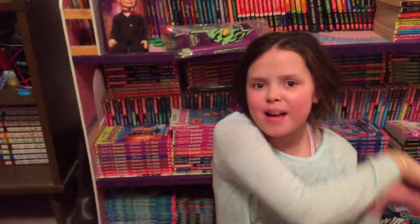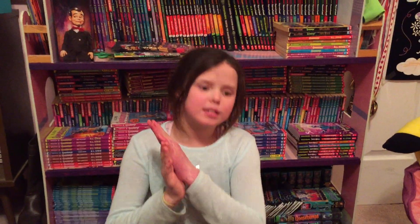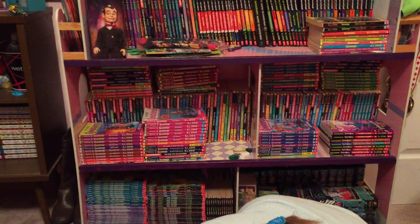Hey guys, it's Alan back from Elephant Video Club and today we are doing Goosebumps covers. This is episode 5. I am Canada's biggest Goosebumps fan. We are going to start off with Night of the Living Dummy 3.